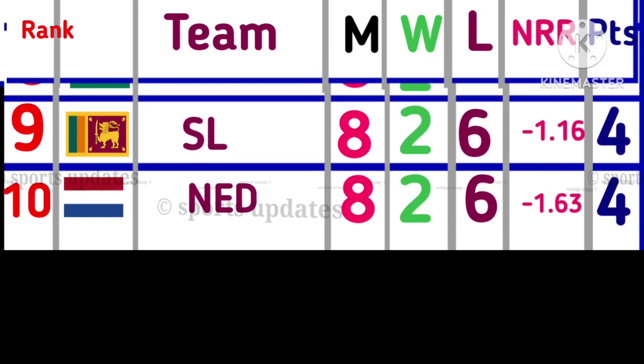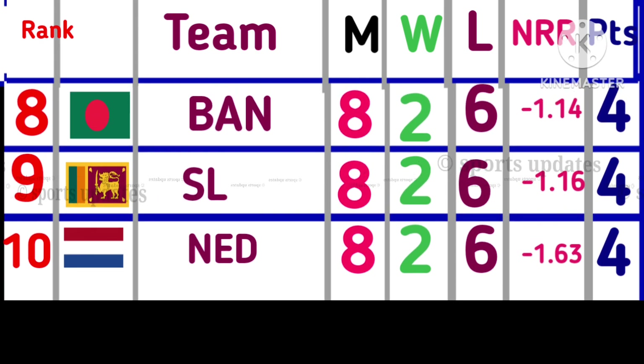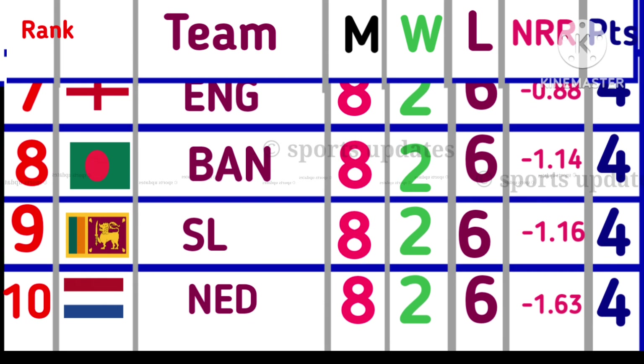Latest Points Table Update. Position No. 10: Netherlands, 8 matches, 4 points. Position No. 9: Sri Lanka, 8 matches, 4 points.